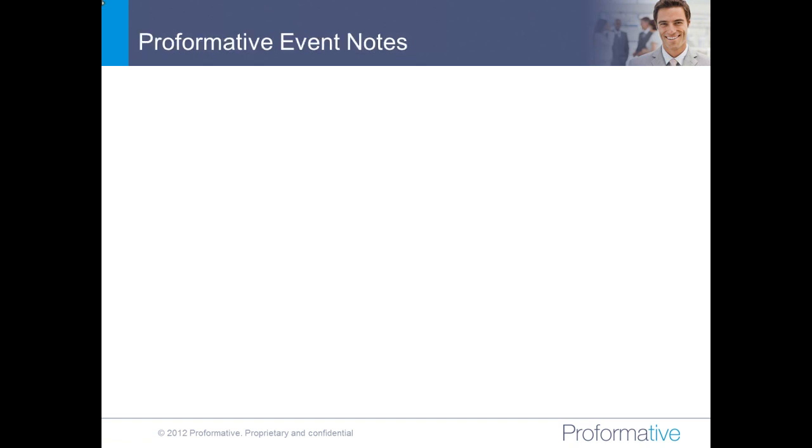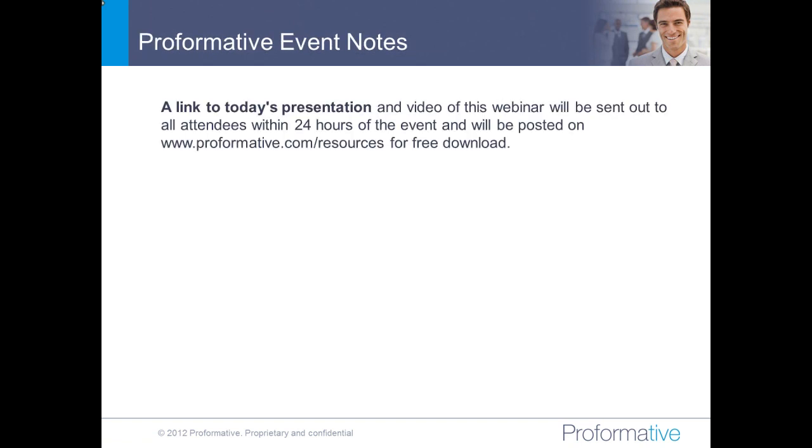Check it out at performative.com. A few notes on this morning's event. A link to today's presentation and a link to the video of this webinar will be sent out to all attendees within 24 hours. This morning's presentation is already posted at performative.com/resources, so you can go there and grab it right now if you'd like to follow along, make notes, et cetera.